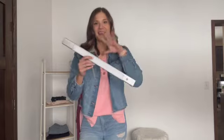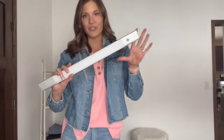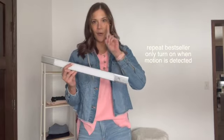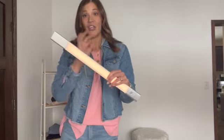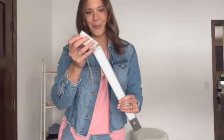Next up on the bestsellers — and this is a repeat — these have been in the bestsellers pretty much every month for the last year. These motion sensor lights go underneath your cabinet. They're held on by a magnetic strip and they only turn on when it's dark enough and when they sense motion. You won't be wasting batteries with these. They have a rechargeable battery pack on the end that removes and plugs in, so as soon as you notice they start to go dim, just take it off and give it a charge.